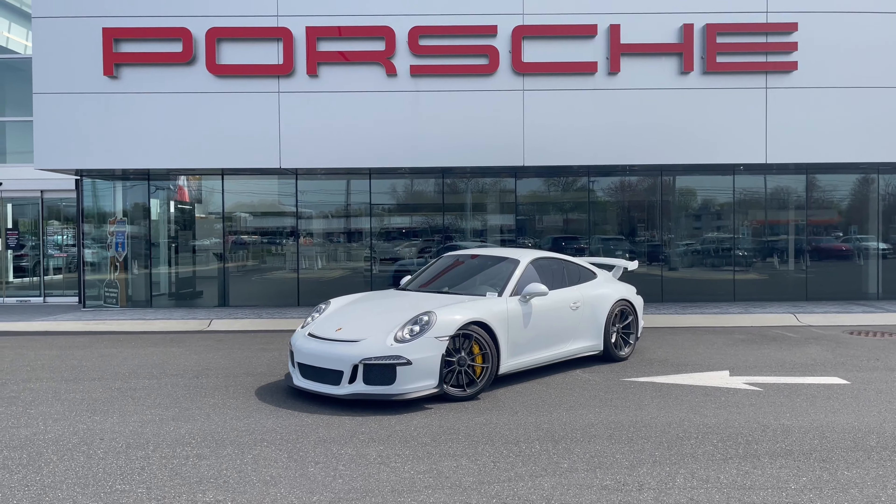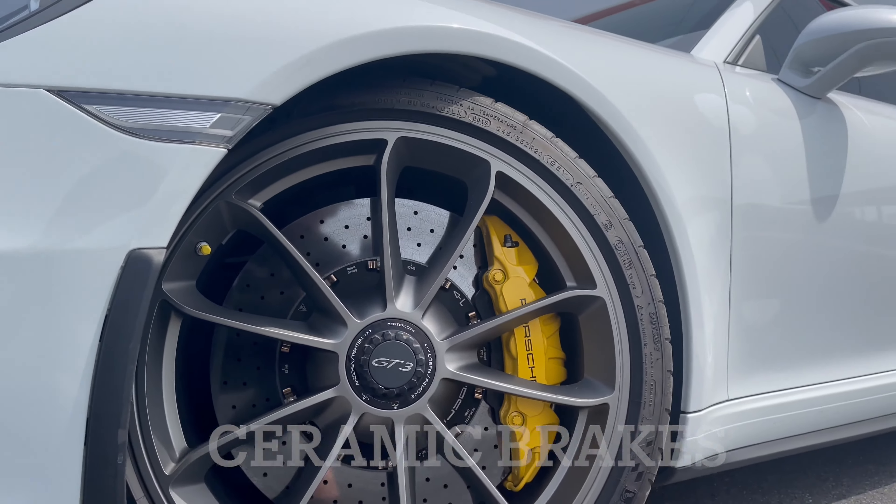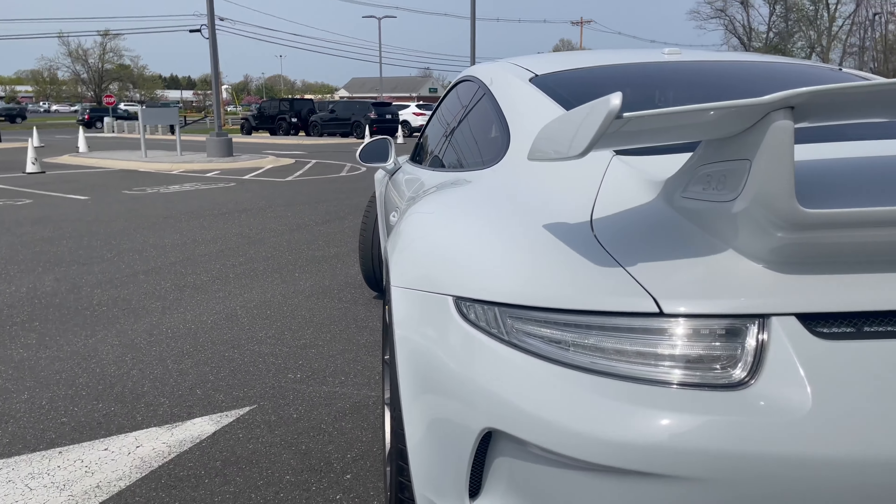Check out this 2015 911 GT3 that just arrived at Porsche Monmouth. This GT3 is extremely well equipped and loaded with great options.